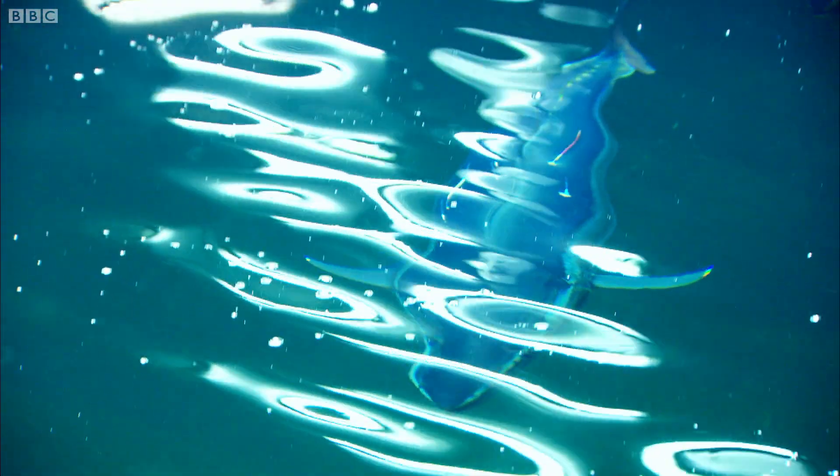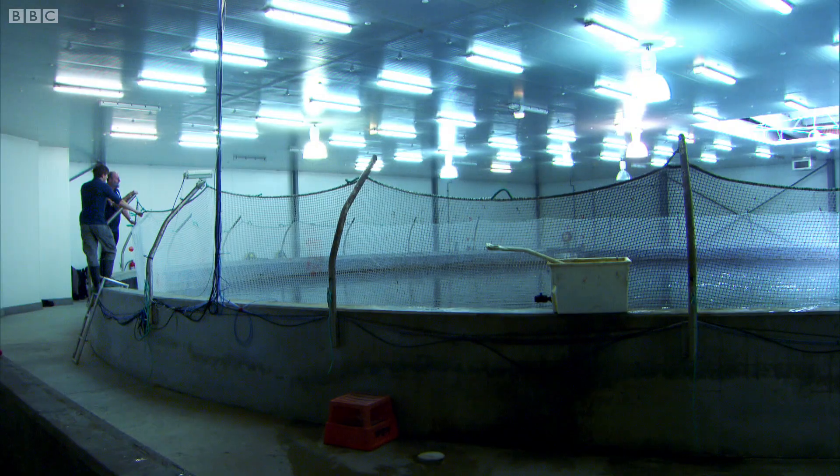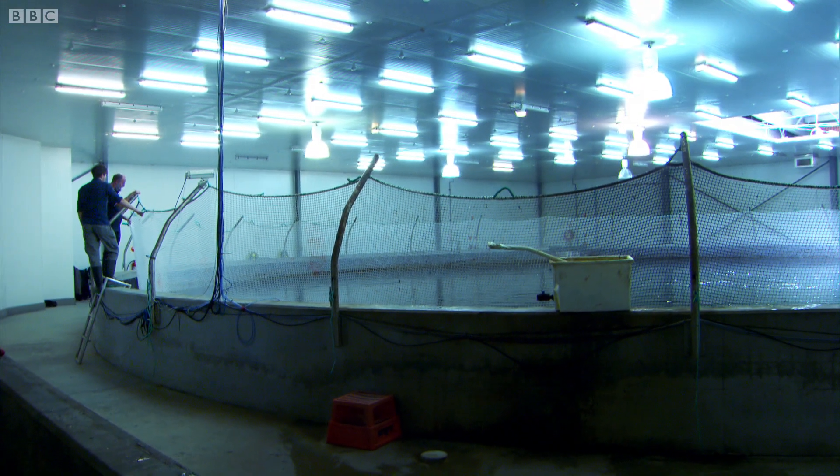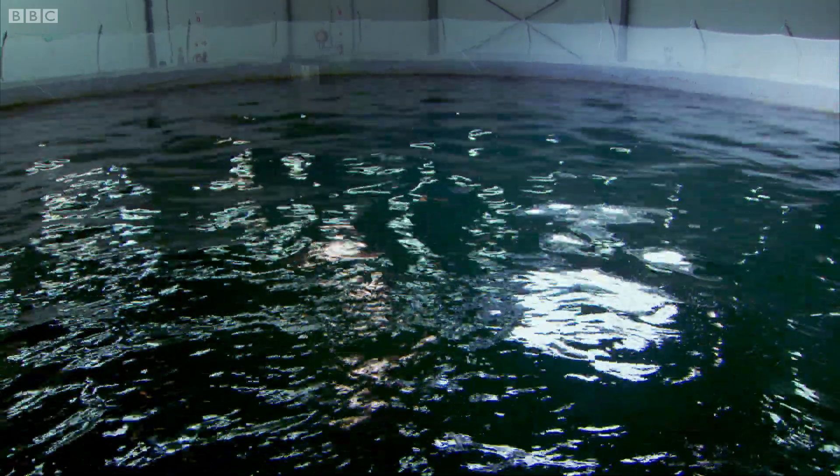In the wild, tuna only breed after they migrate thousands of miles. To recreate those conditions, this state-of-the-art facility mimics the daylight, moonlight, and water temperatures that they'd encounter on that epic journey around Australia to the Java Sea.